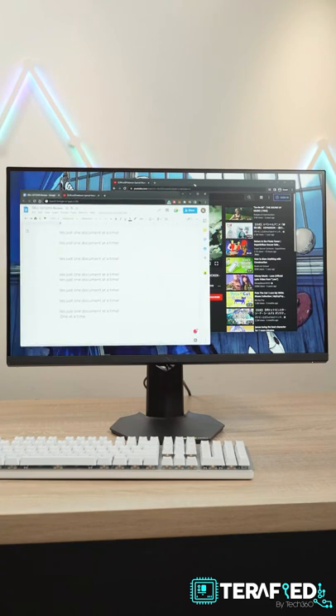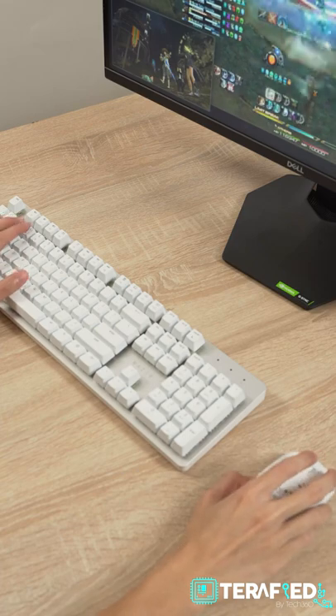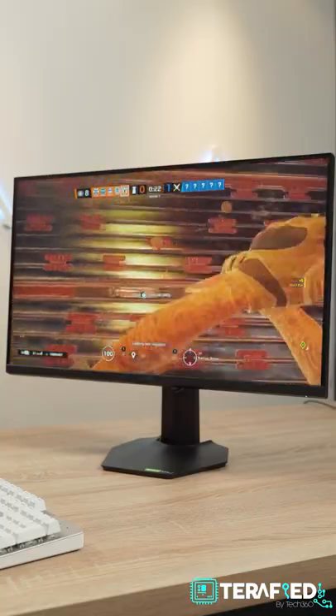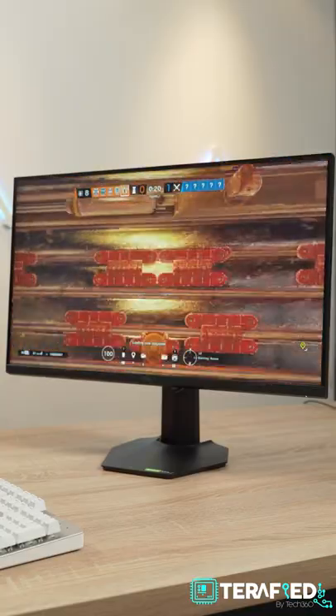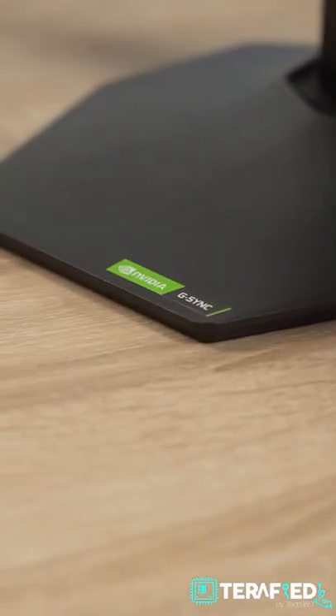With a refresh rate of up to 165Hz and 1ms response time, it's also built for all your gaming needs. The high refresh rate really makes everything feel so responsive, and the monitor also supports NVIDIA G-Sync and AMD FreeSync.